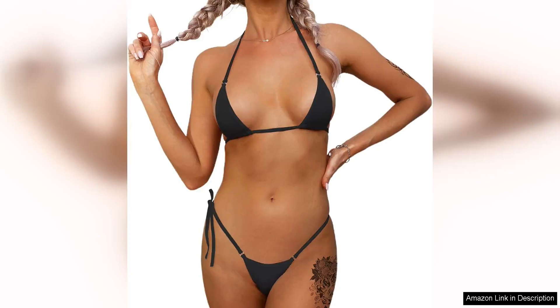The Extreme Sexy Mini Bikini Sets 2Pcs Swimwear G-String Bottom Swimsuit Micro Bikinis are a daring and bold choice for those looking to make a statement at the beach or by the pool. This set is not for the faint of heart, as it features a skimpy design that leaves little to the imagination.